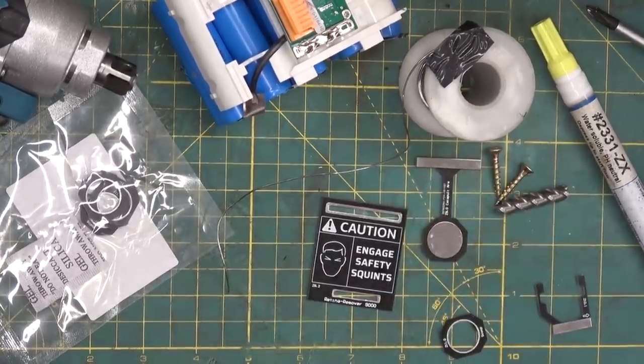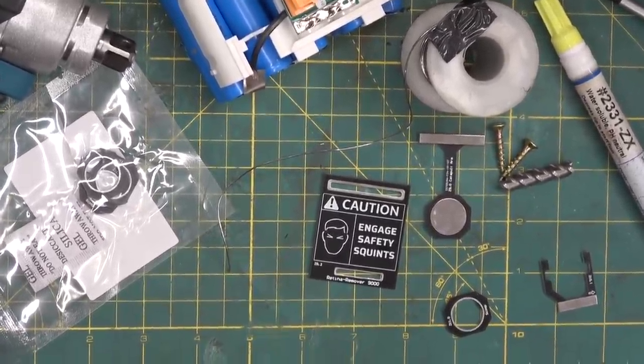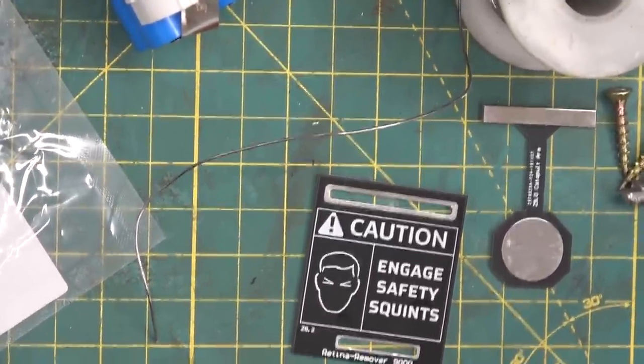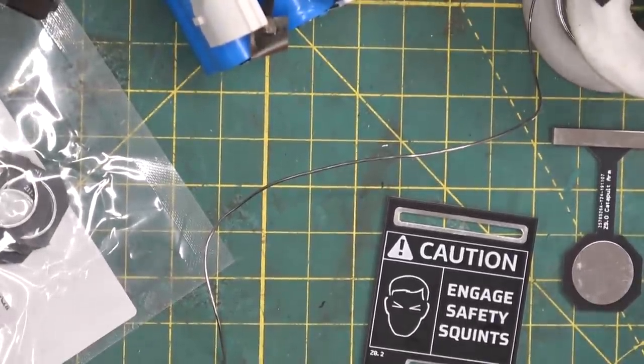Remember folks, you only rise to the level of your incompetence. Behold, the Retina Remover 9000 — just in time to be late for Christmas.